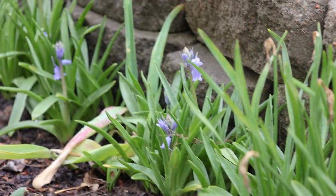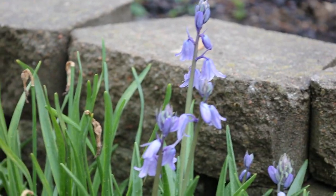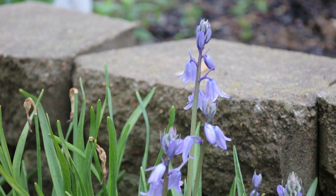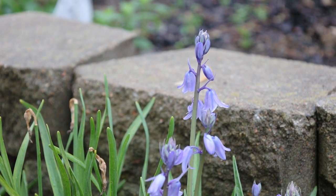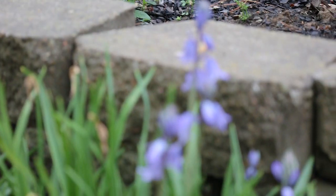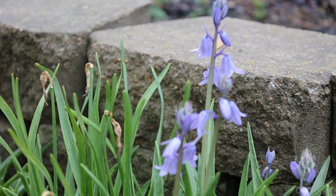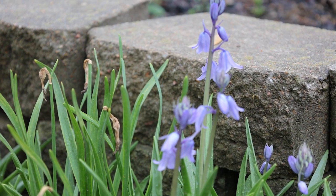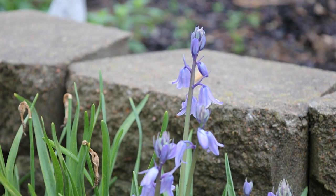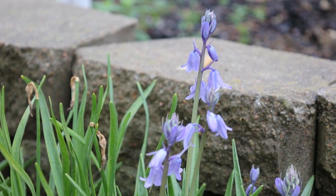Bluebells do come in other colors, which is quite odd to me because the name is bluebell. But I'm going to look into buying some called White City, Excelsior, Rose Queen, White Lion, Rosabella, and others. I absolutely love these, and that'll be something fun to plant in the fall and maybe mix up some color.